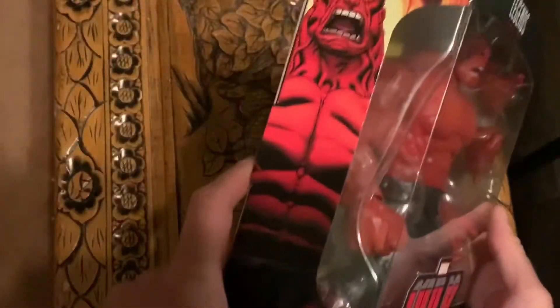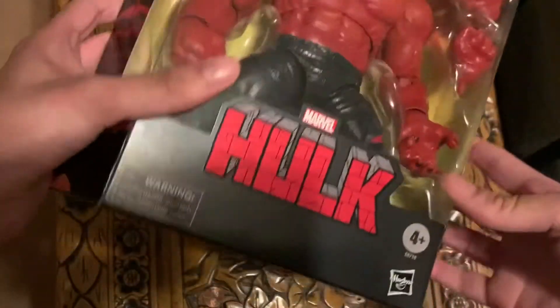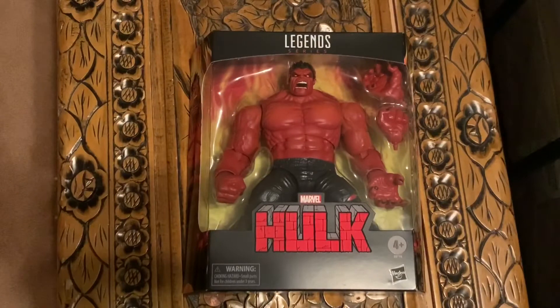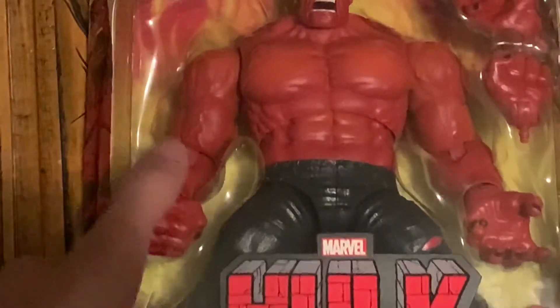In America this is retailing for $30, and in Canada it is retailing for $60. So do not buy this online, because I heard this week they're getting a huge shipment of these in stock.